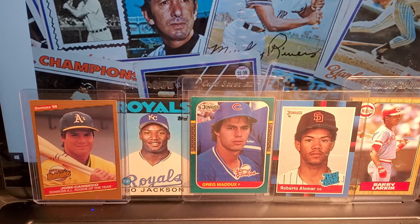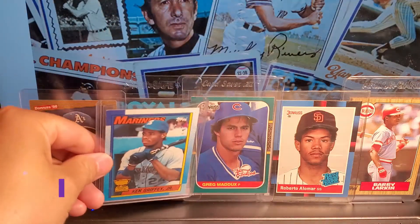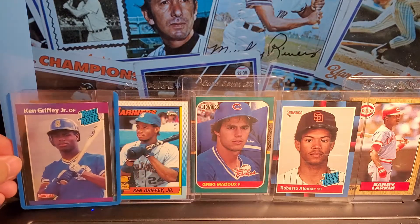Next card on the list is somewhat of an iconic card. Once again it's just a regular Topps, but it's Ken Griffey Jr., 1989 Topps. And the next one on the list, maybe equally as iconic, is Donruss Ken Griffey Jr., 1989.